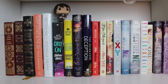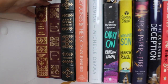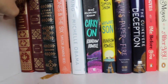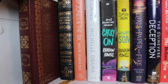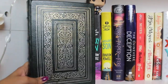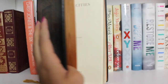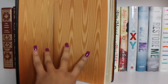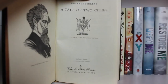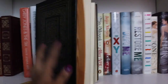This next shelf is also pretty random. Starting over here we have some leather-bound classics — the Divine Comedy by Dante, Sense and Sensibility by Jane Austen, and then my beautiful copy of A Tale of Two Cities. This one is actually an Easton Press edition and I am absolutely in love with it. It's a really gorgeous copy and not that easy to find — I absolutely adore it.